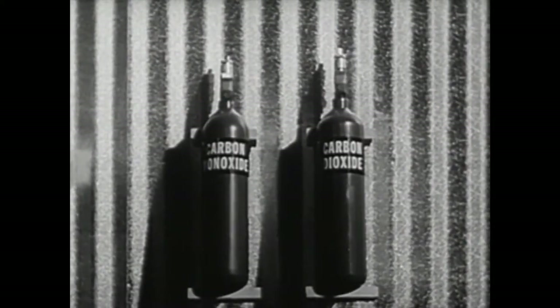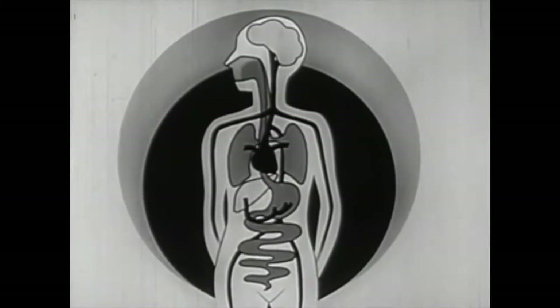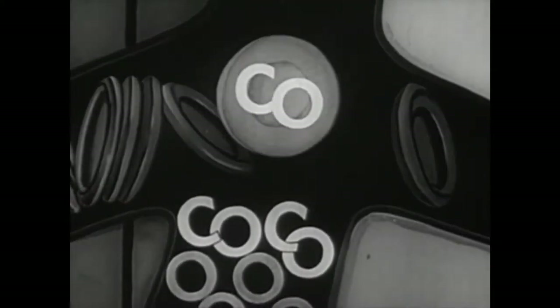All smoke, including cigarette smoke, contains some carbon monoxide — a poisonous gas that combines readily with the hemoglobin of the red blood cells and prevents it from absorbing oxygen in the lungs and giving it off to the tissues. Very little is known about how much harm carbon monoxide from smoking does.